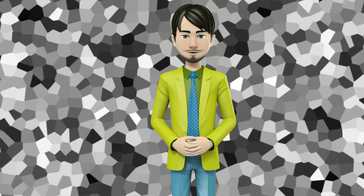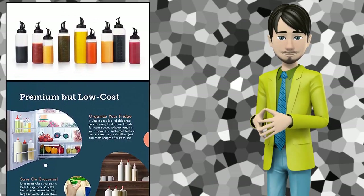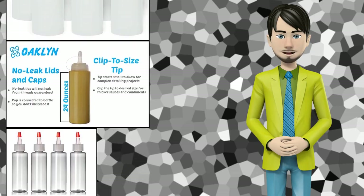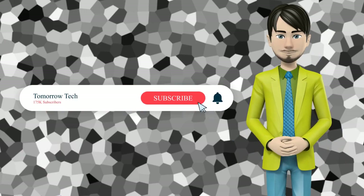Hi guys! In this video I will talk about amazing top 10 condiment squeeze bottles. I hope this video will help you to make the right decision. If so, give me a like and subscribe to my channel. Also turn notifications on to receive amazing top 10 products videos.